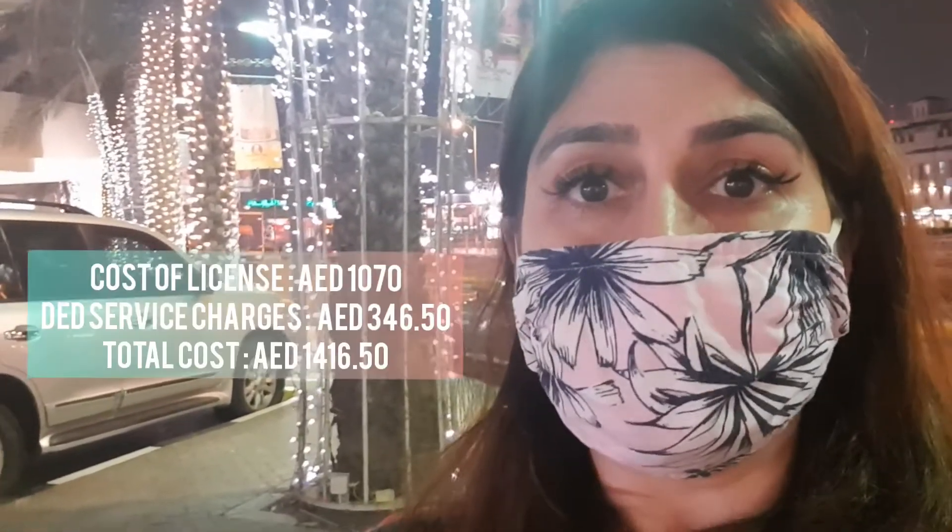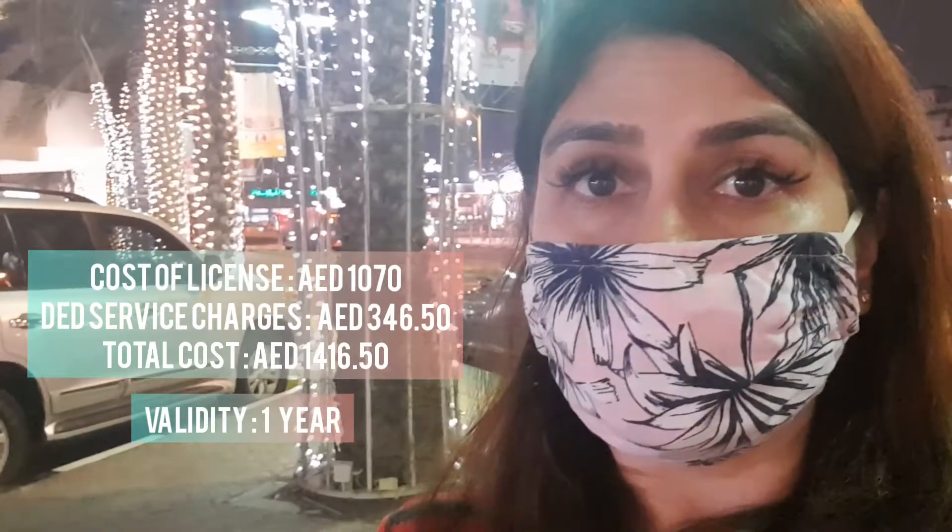The DED Cafe staff really helps you to finish the procedure very quickly and smoothly. I hope you found my video useful. For all my blogger friends who need to take a vlogging license, it's very reasonable — the amount is 1,070. I'll mention all the details in the description.